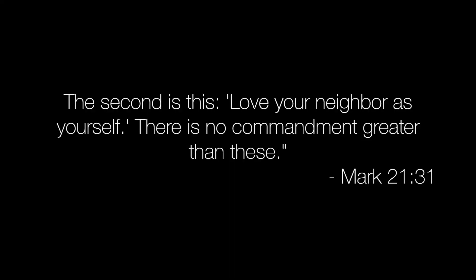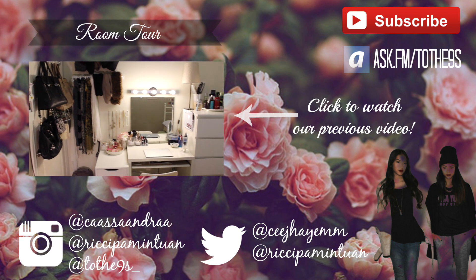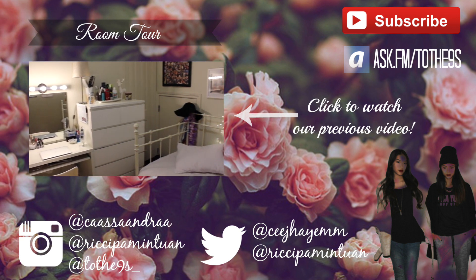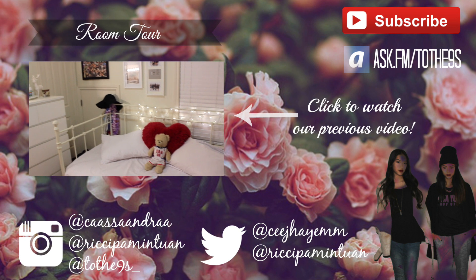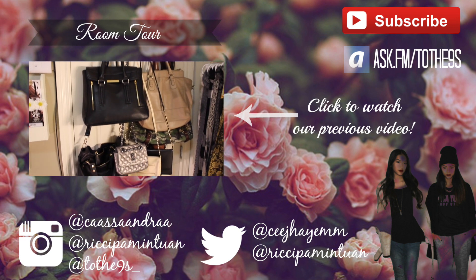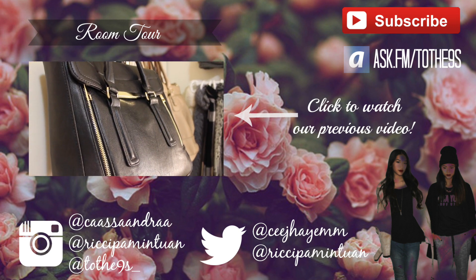Yeah, we'll catch you guys in the next video. Bye! We hope you guys enjoyed this video. To stay updated, be sure to follow us both on Instagram and our shared Instagram account at 2The9s underscore. Don't forget to ask us questions through AskFM slash 2The9s so we can answer them in a video soon. Hope you guys are having a great day — see you in our next video. Bye!